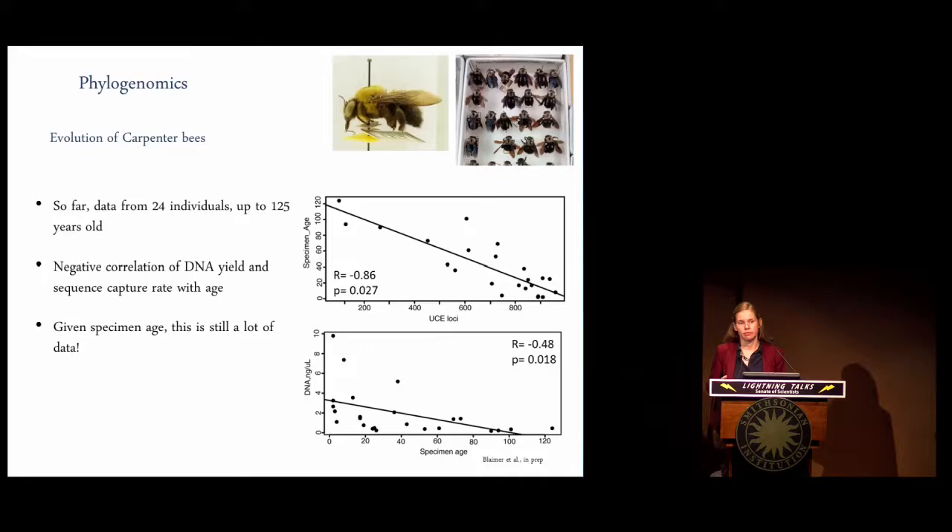This project is a perfect example of why our natural history collections are so valuable. For this project, we're able to entirely rely on our own NMNH collections for these bees. We have about 200 species lined up, and we don't have to go out and painstakingly recollect or acquire samples from other collaborators.